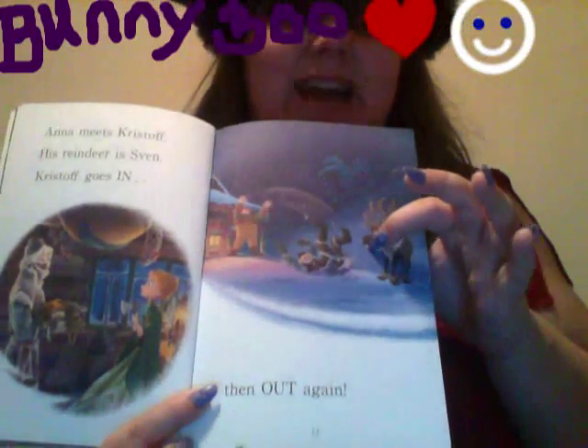Kristoff goes in, then out again, and falls on his butt. Look at that. Ow!